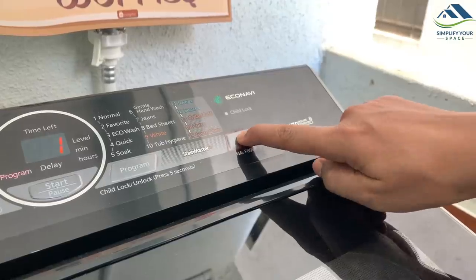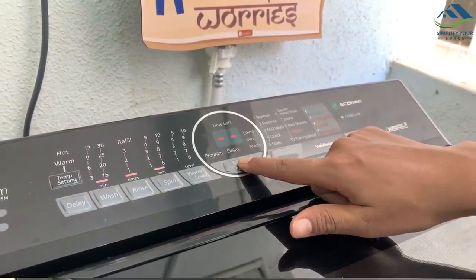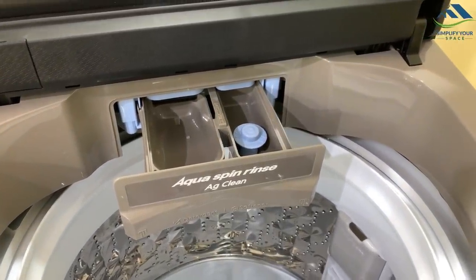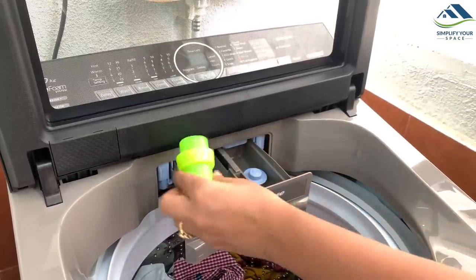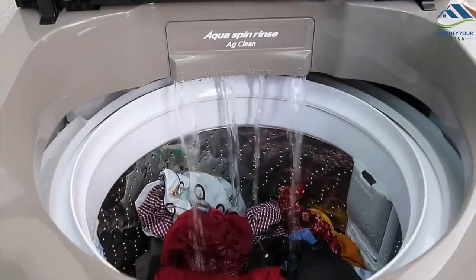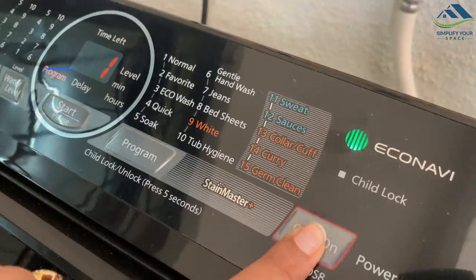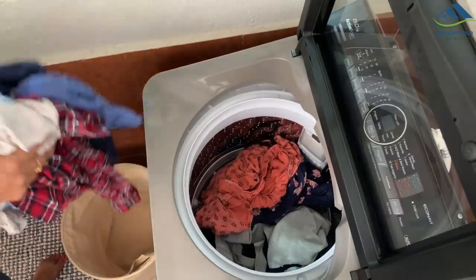Washing at up to 60 degrees Celsius ensures 99.99% germ-free cleaning of clothes — in other words, it literally sanitizes the clothes, which is all the more important in the current situation. There is also a feature called Aqua Spin Rinse, which saves about one-fourth of water compared to machines without this feature. It rinses effectively, washing away the foam and ensuring thorough rinsing with no detergent stains on clothes.